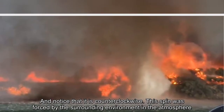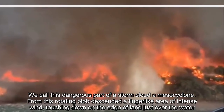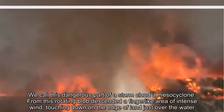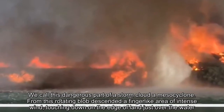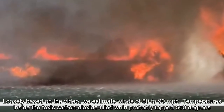We call this dangerous part of a storm cloud a mesocyclone. From this rotating blob descended a finger-like area of intense wind, touching down on the edge of land just over the water. Loosely based on the video, we estimate winds of 80 to 90 mph.